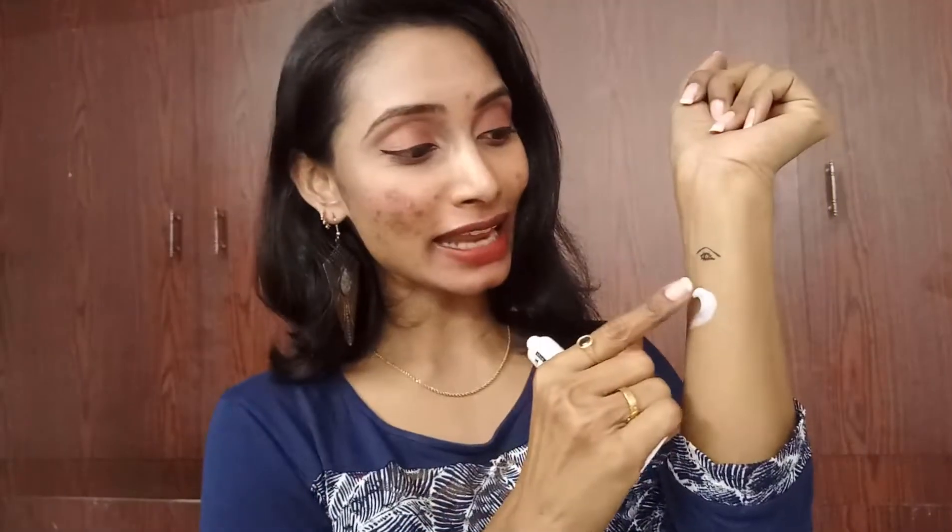It came in tube packing, which is really cool, and it moisturizes well. I have used this before and I like it. The fragrance is really so good! You can see the moisturizer here - it absorbs readily and the fragrance is great. This is our second product, 15 grams priced at 295 rupees.